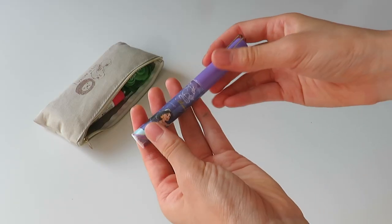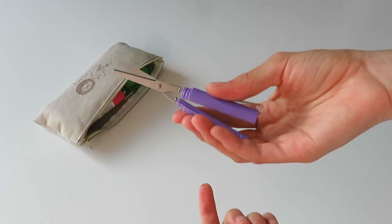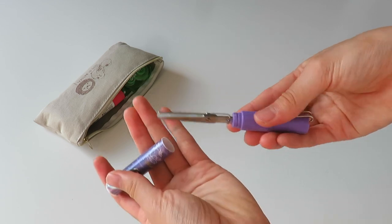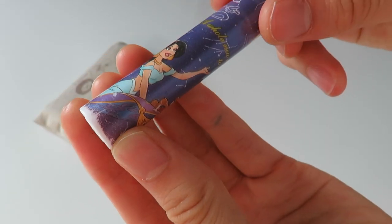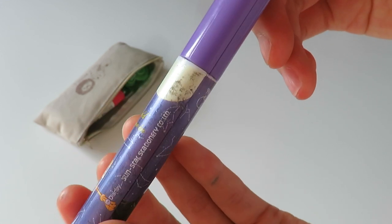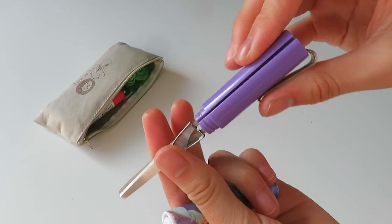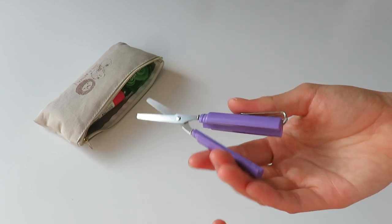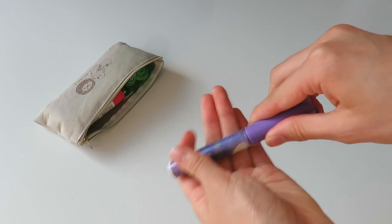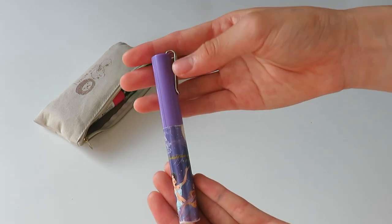The next item is a pair of scissors. I have this purple pair that's basically in a pen shape so you can save space — and it's really cute too. I've had it for so long and it's lasted all the way through. I would definitely recommend investing in a pair of scissors like this. It's a little more pricey than normal scissors, but it's so worth it because it's just so compact and saves so much space.